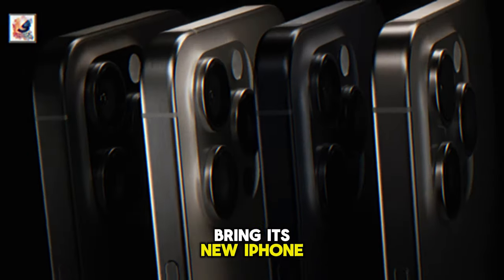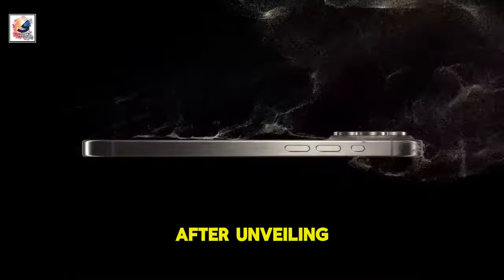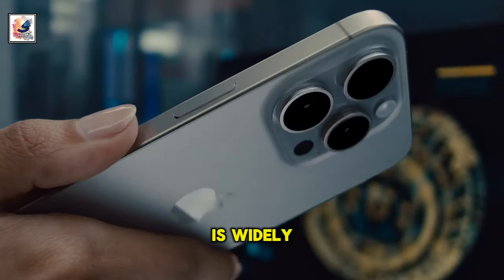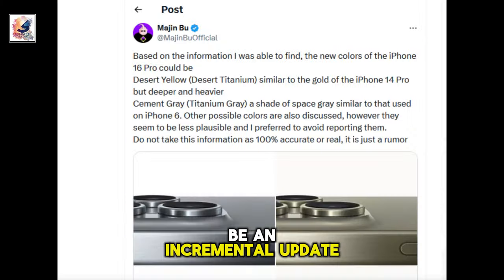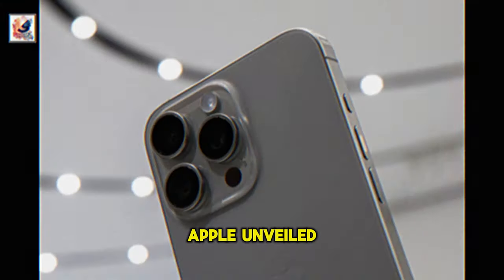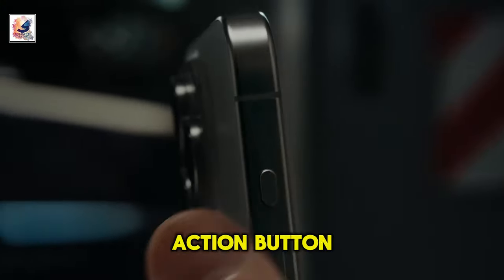Apple is expected to bring its new iPhone 16 series to market after unveiling it at its September event. The iPhone 16 series is widely assumed to be an incremental update, but seems to be gaining another new button similar to its predecessor. Last year, Apple unveiled the iPhone 15 Pro with an action button.